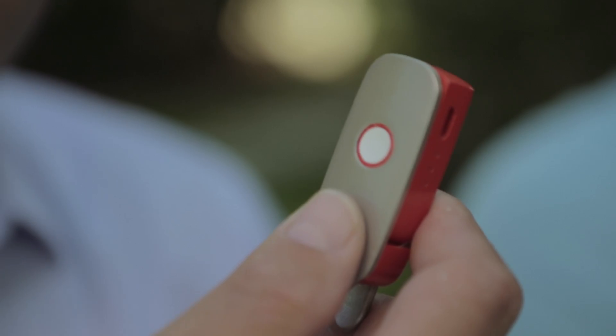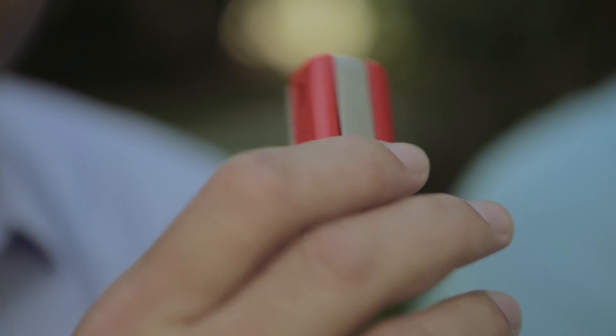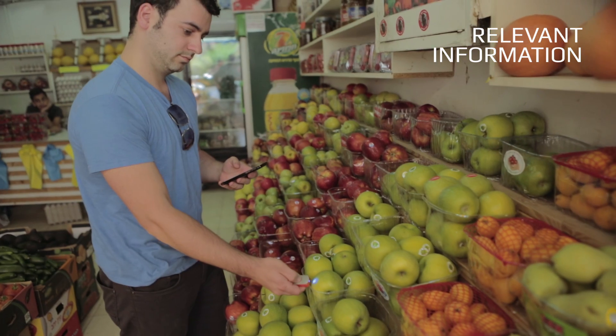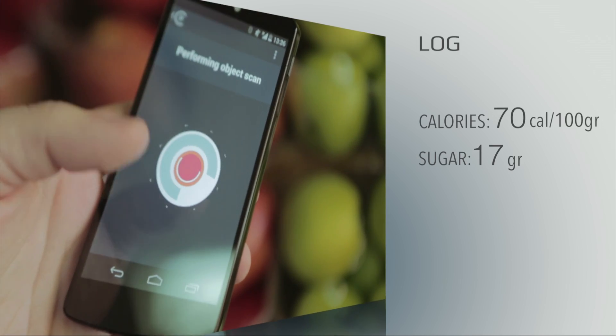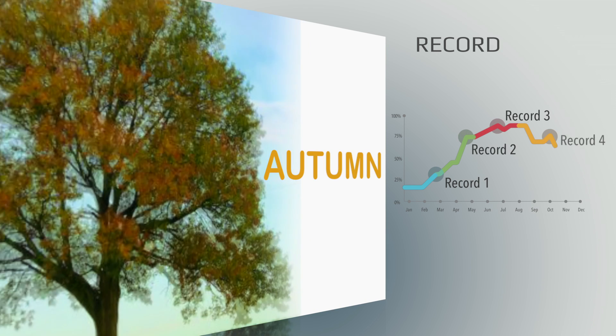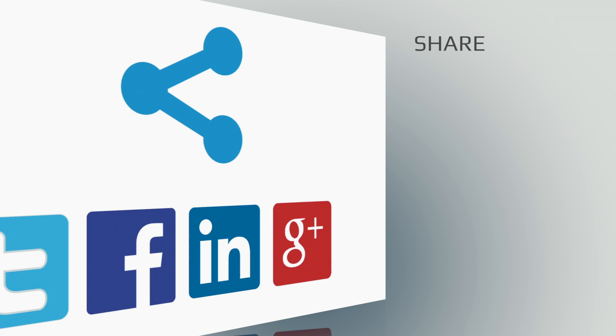I'm Damien, and I'm Dror. I'm excited to introduce Sayo. Sayo is the first molecular sensor that fits in the palm of your hand. It scans the molecular fingerprint of an object and provides relevant instant information about its chemical makeup. You can use it to log the chemical fingerprint, record it, and share it with your friends.